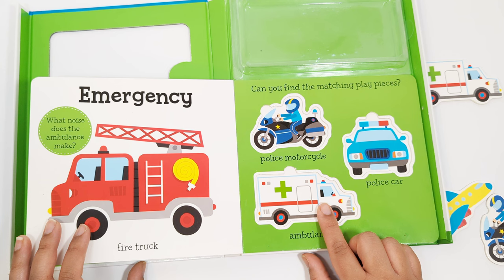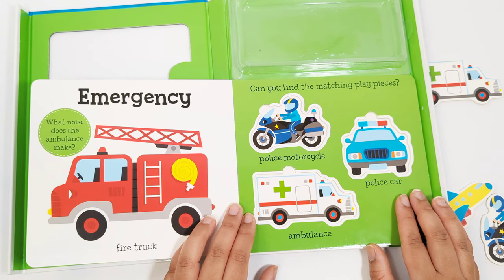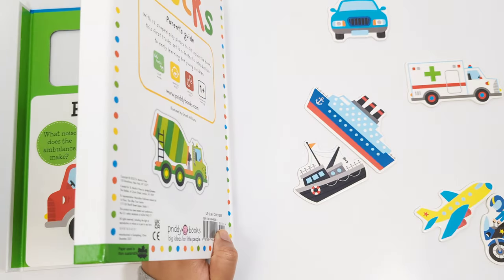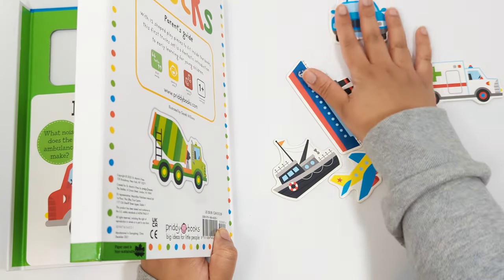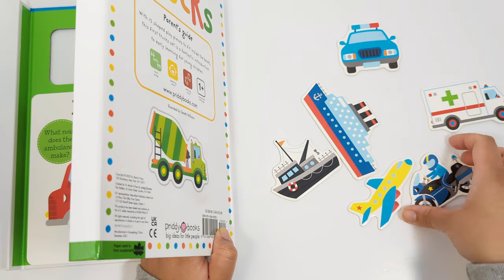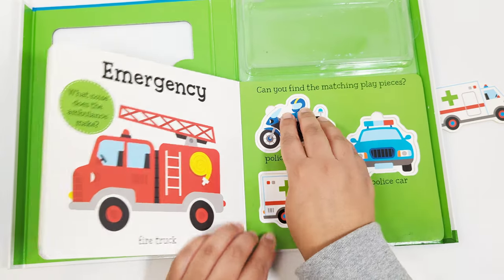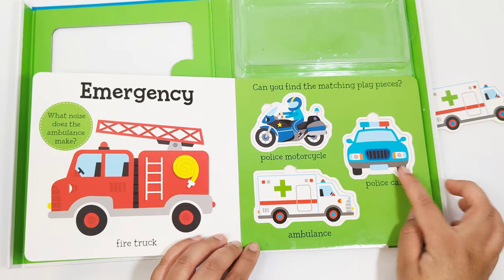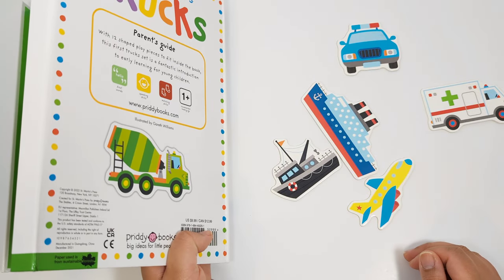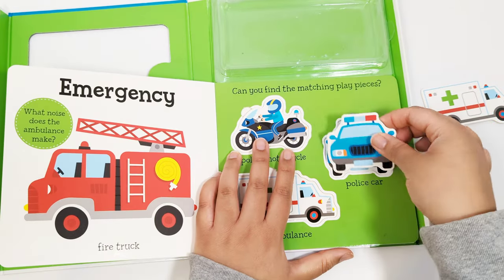Can you find the matching play pieces? Let's start with the police motorcycle. Where is the police motorcycle? That's right. There it is. Matching. Can you find the police car next? Yes, that's the police car. Match.